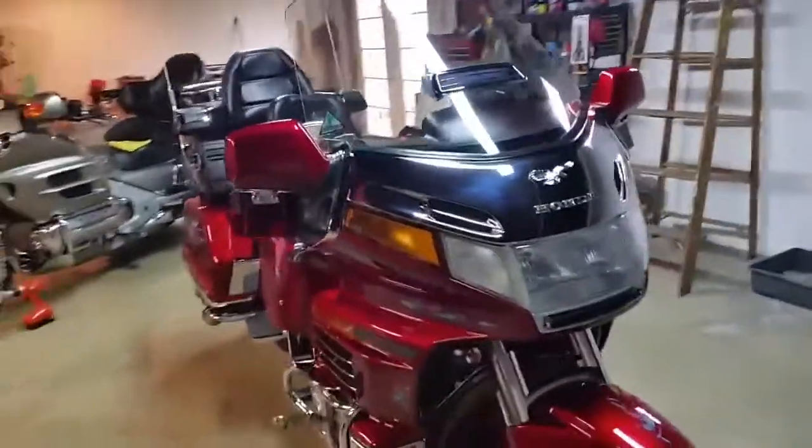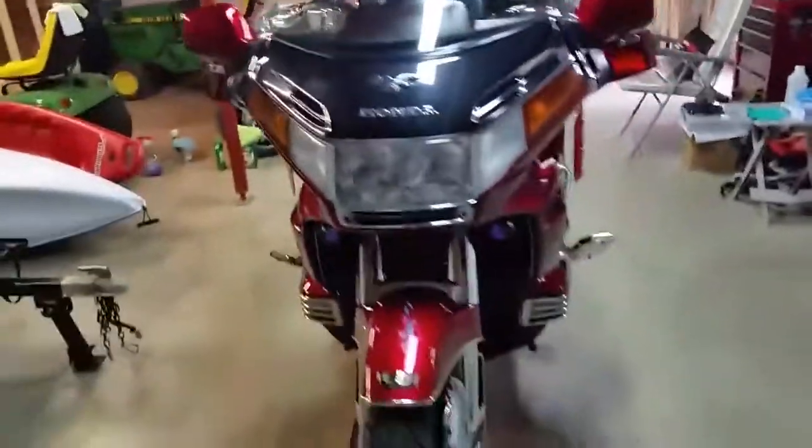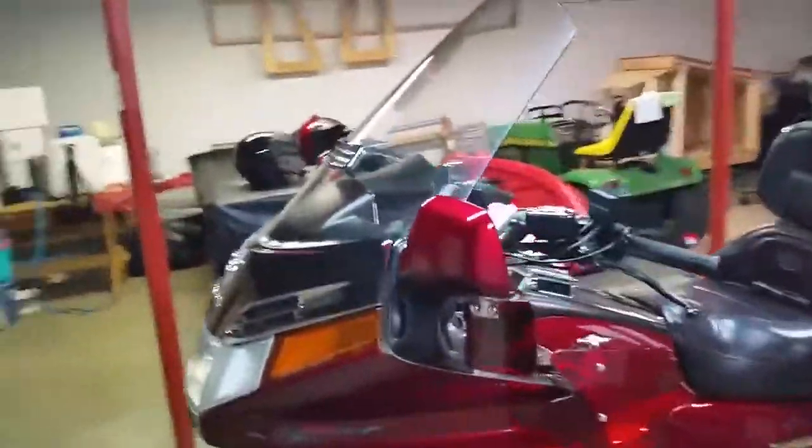This is a 1996 Goldwing Aspencade. As you will see, it's going to have a lot of chrome added to it.